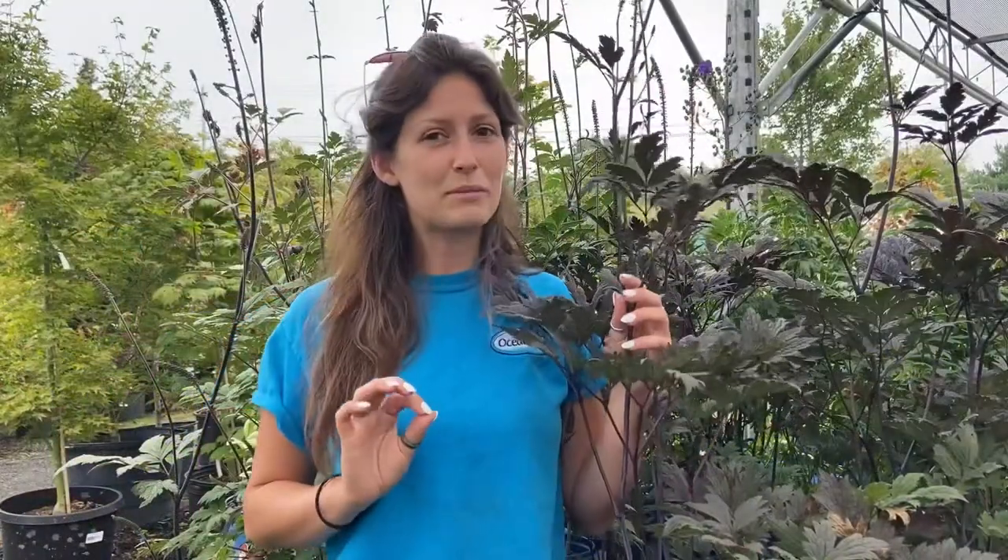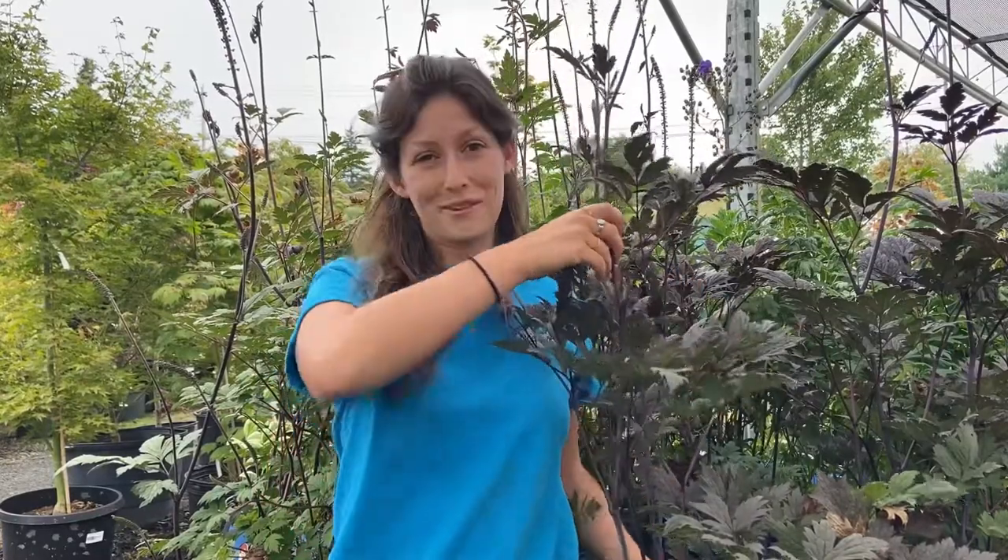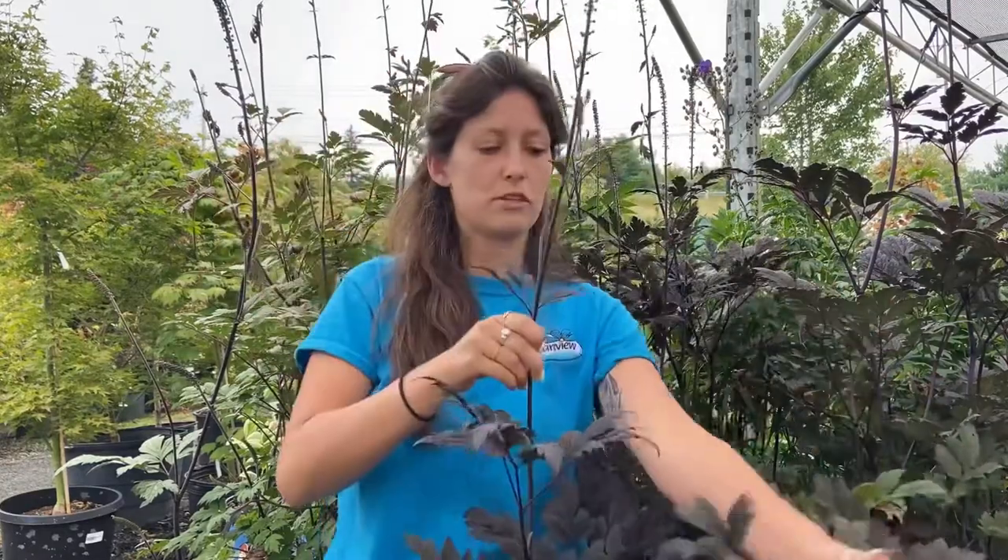Actaea Hillside Black Beauty is going to give you these beautifully textured dark purple leaves and black stems. It'll get four feet tall by three feet wide and will also give you these beautiful tall pink spikes of fragrant little flowers, and would definitely enjoy a full shade to partial shade location.